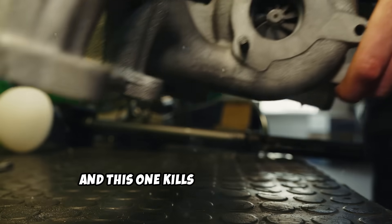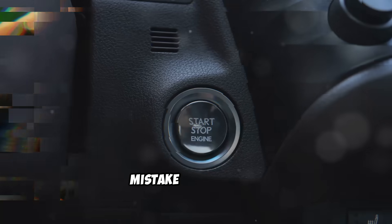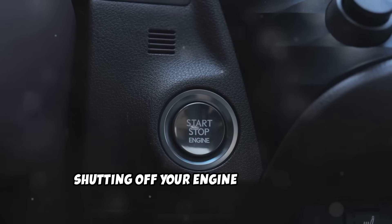Let's start with mistake number one, and this one kills more turbos than anything else. Shutting off your engine immediately after driving.